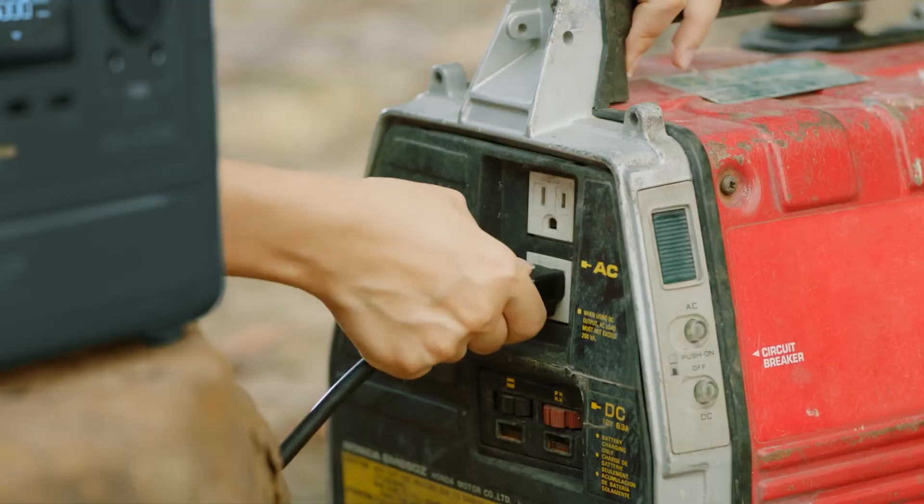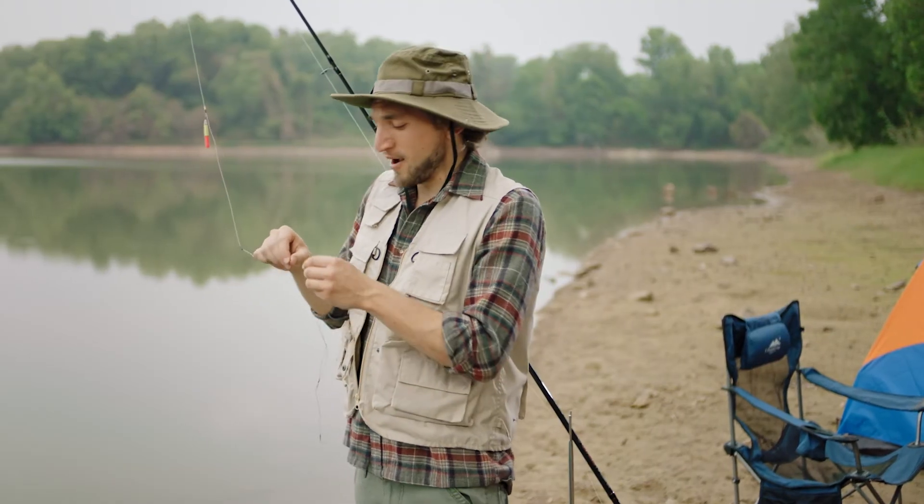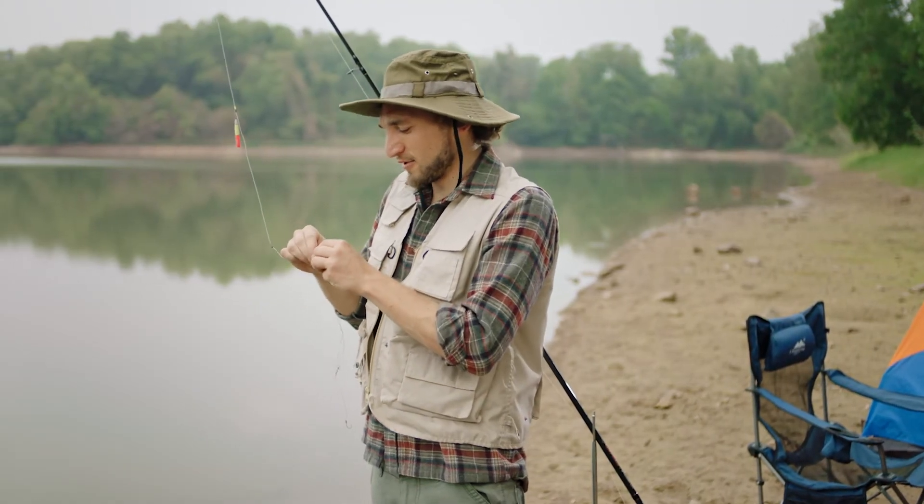The battery recharges from 0% to 80% in only one hour. That's all well and good when there's an outlet around, but Mother Nature rarely affords us such luxury.